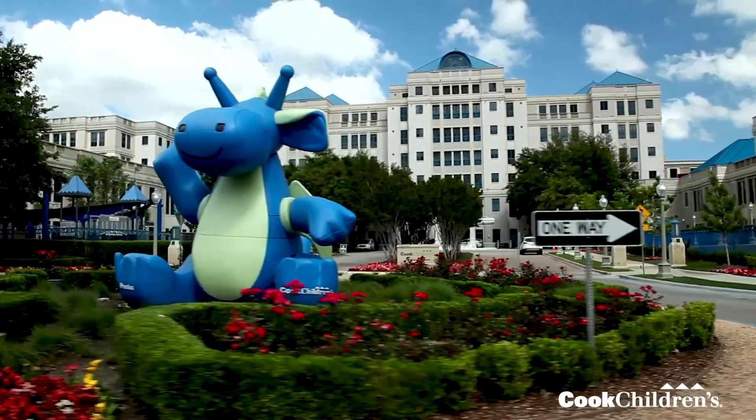Hi, I'm Dr. Whitworth, Medical Director of Pediatric Infectious Diseases here at Cook Children's. We are so happy that the vaccine is finally out.